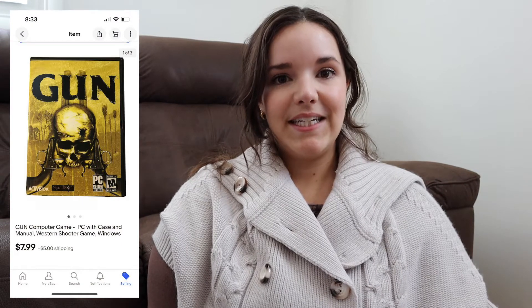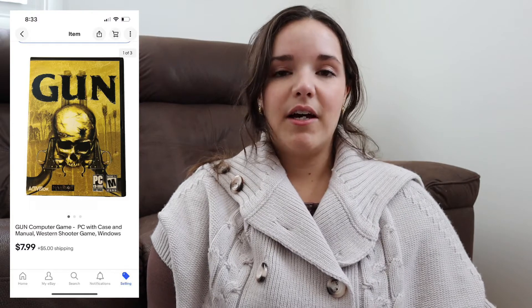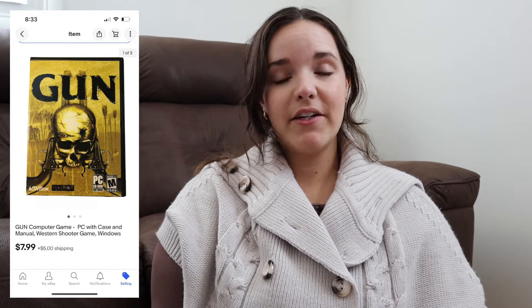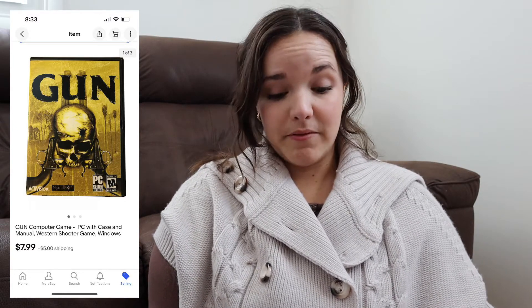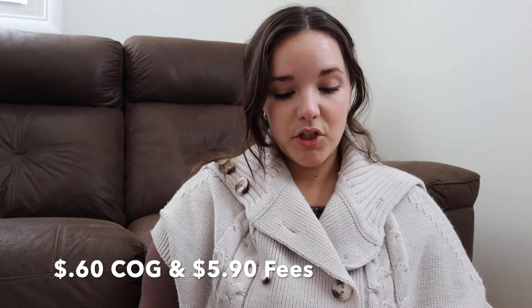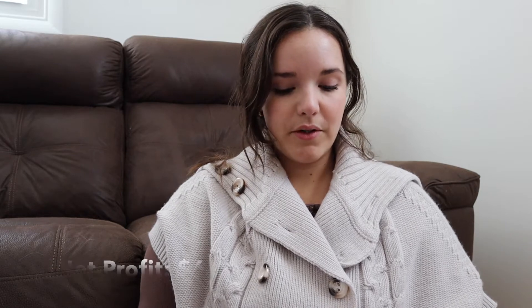The first item that I sold is a gun PC game. I picked up a whole bunch of PC games in the summer — a big lot — and this is one of the remaining games that sold. It wasn't a high-value game, but altogether that lot has been really profitable for me. This one sold for $7.99, the buyer paid $5 in shipping, cost of goods was 60 cents, shipping and fees were $5.90, so my total profit was $6.49. It took 257 days to sell.